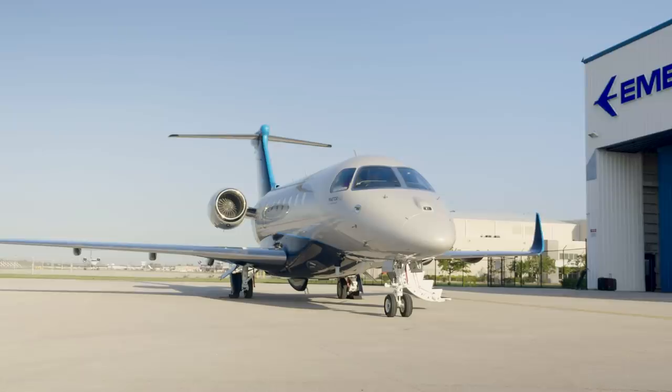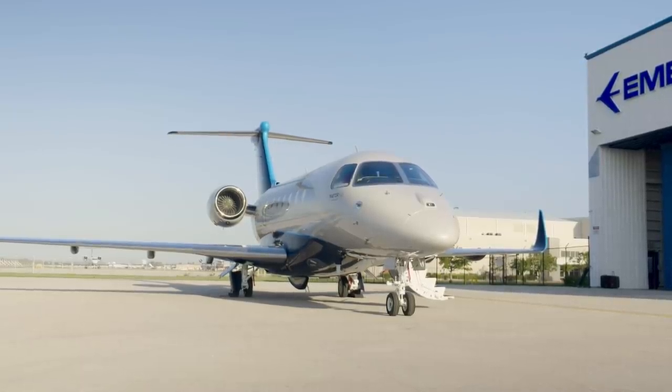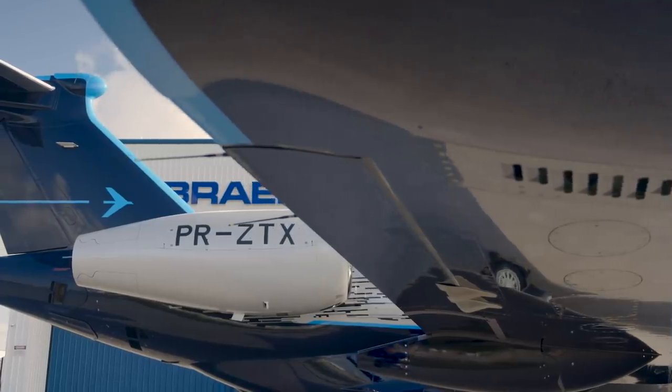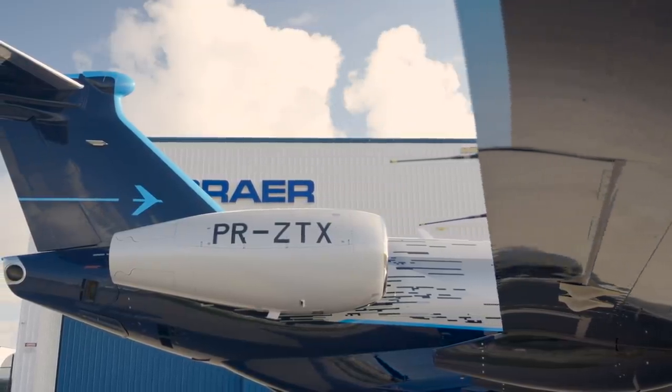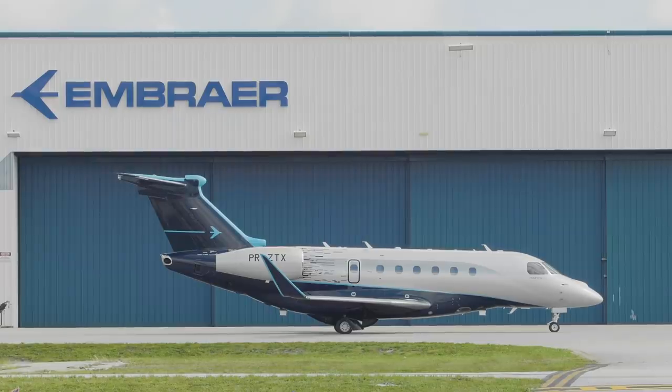Embraer's attention to detail continues outside to the auxiliary power unit, which is usually one of the noisiest components of an aircraft. However, the APU's exhaust on the Praeter 600 faces the right side of the jet, which leads to a quieter boarding experience.